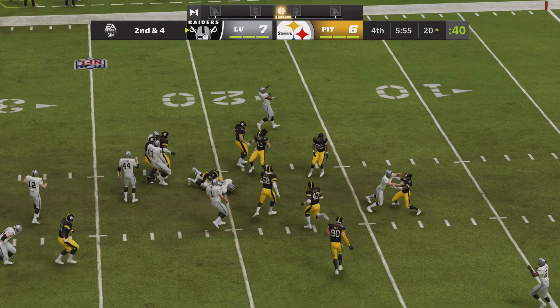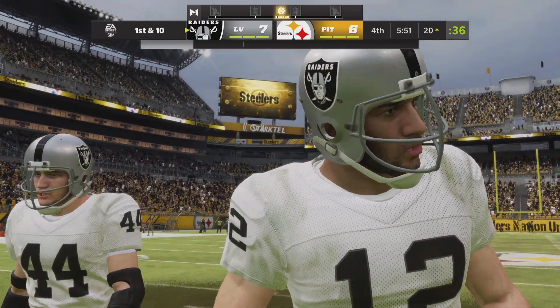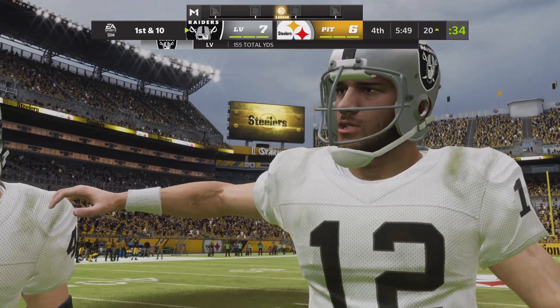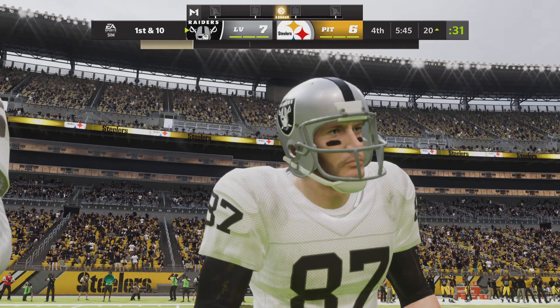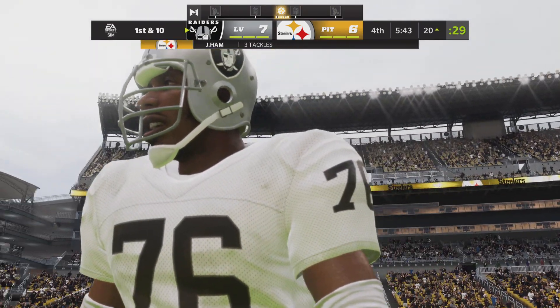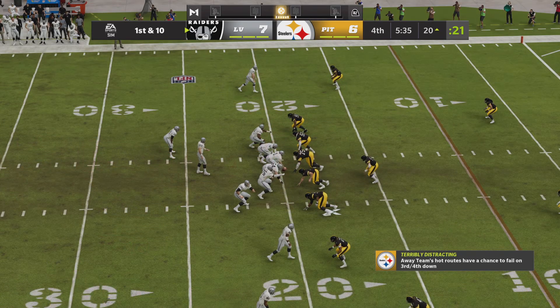There's a throw over the middle, taken in by the tight end. That should be a reminder defensively — you just can't sell out to stop the run. There's still enough time that this offense can move the football through the air even on first and second downs, and they obviously picked the right spot to throw the ball there.